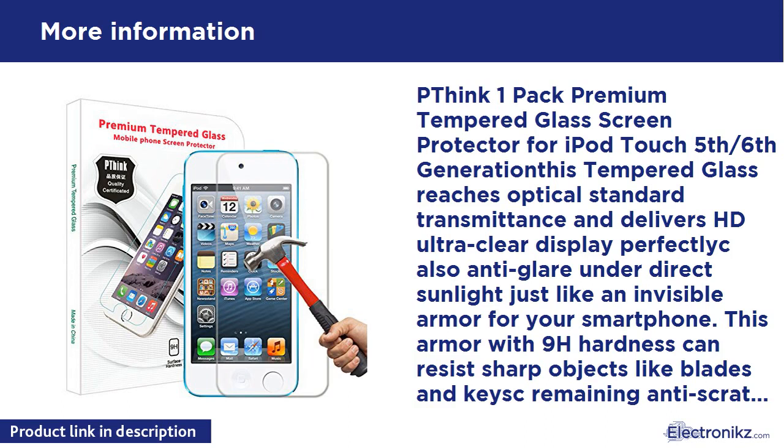When facing heavy impact or broken, this nano glass cracks into small pieces that are held within the film with safety and no pointed edges exposed. Delicate touch with absolute no interference on touchscreen. Compatible Models: iPod Touch 6th Generation, iPod Touch 5th Generation.